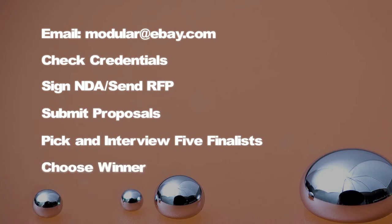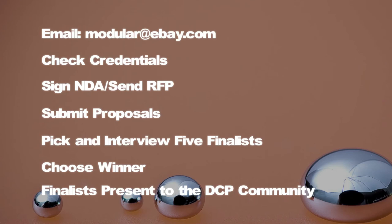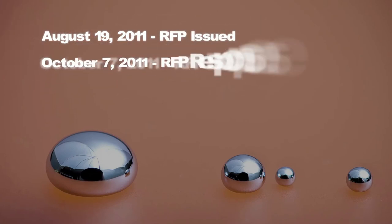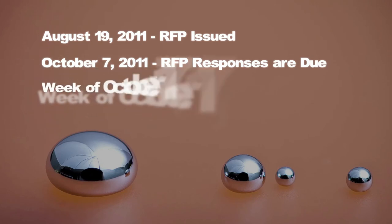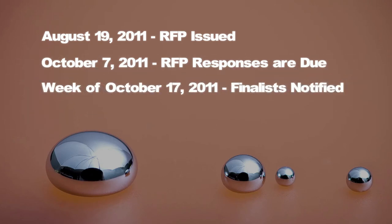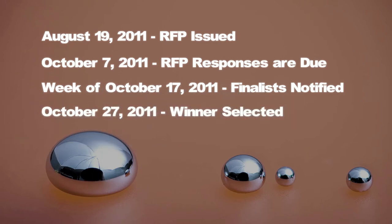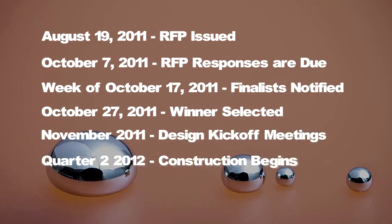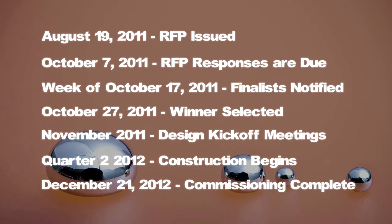After that, the five finalists will be able to present to the Data Center Pulse community. Like Project Mercury, we have a very crisp but aggressive schedule. Today, August 19th, we're going to issue the RFP. October 7th, RFP responses are due. The week of October 17th, we'll notify the finalists and start the interview process. October 27th, we'll select the winner. The month of November, we'd like to do the design kickoff meetings. Q2 of 2012, construction begins. And finally, December 21st, 2012, we expect to have commissioning complete.